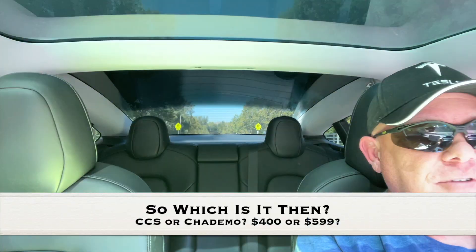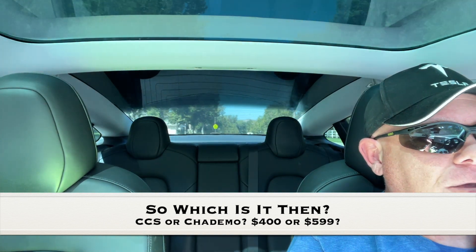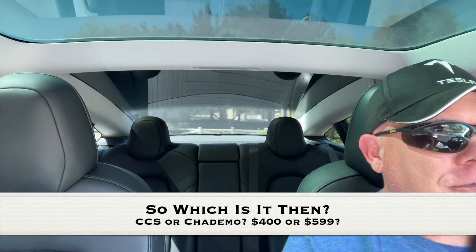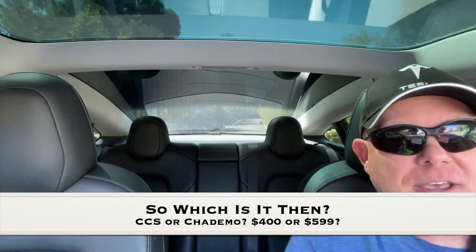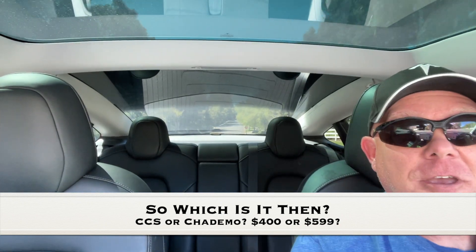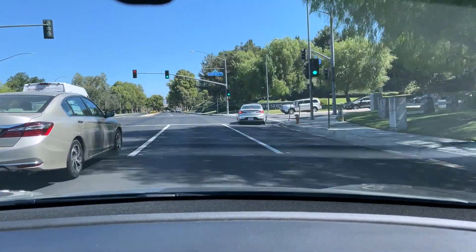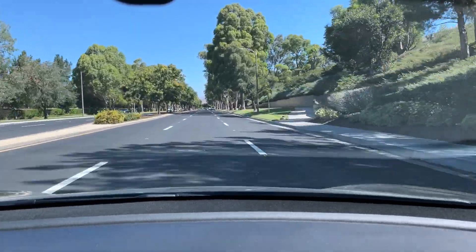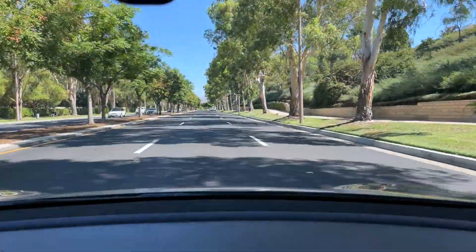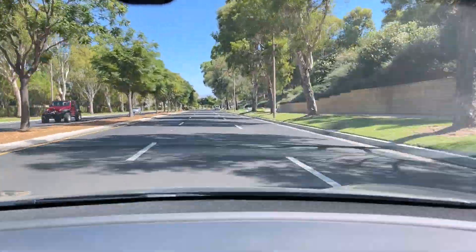In closing, you've got those two options and what you do is up to you. If you live in a state outside of California, you might want to consider opting for the CCS sooner rather than later instead of the CHAdeMO. One more caveat: South Korea is already using the Tesla-sanctioned and built CCS-to-Tesla adapter — same connector technology as the United States — but we don't have it here yet, so we have to go with the aftermarket CCS from CTEK, now Electron.